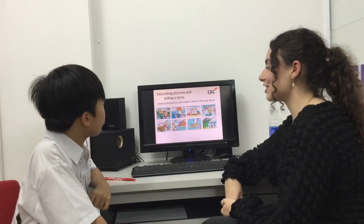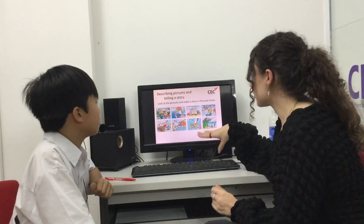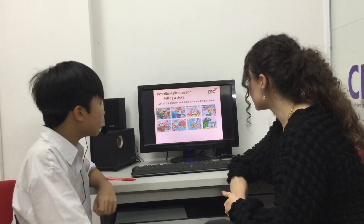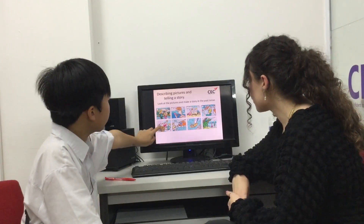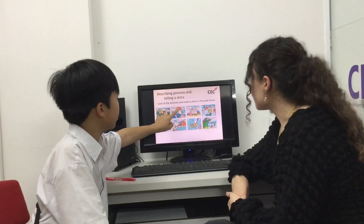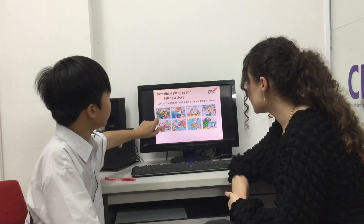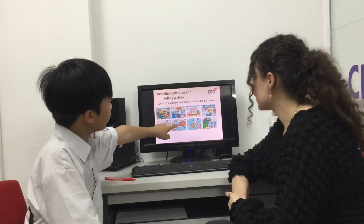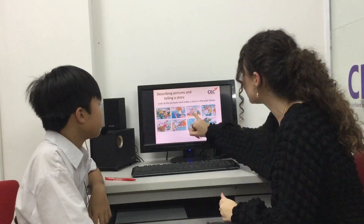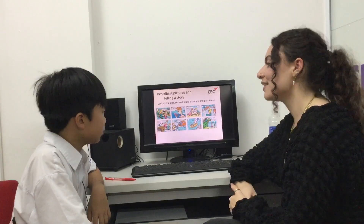We're going to describe pictures and tell a story. First, we need to put them in order. Can you find number one? Number one. Number two. Number two. Three. Number three. Number four. Number four. Number five. Number five. Number six. Number six. And seven. And eight. Well done. Now you need to make a story in the past tense using the pictures.